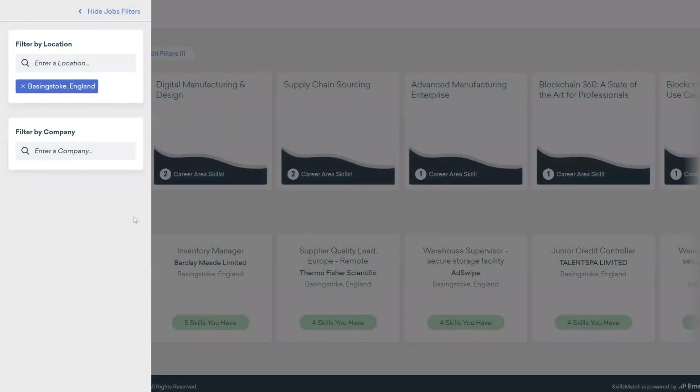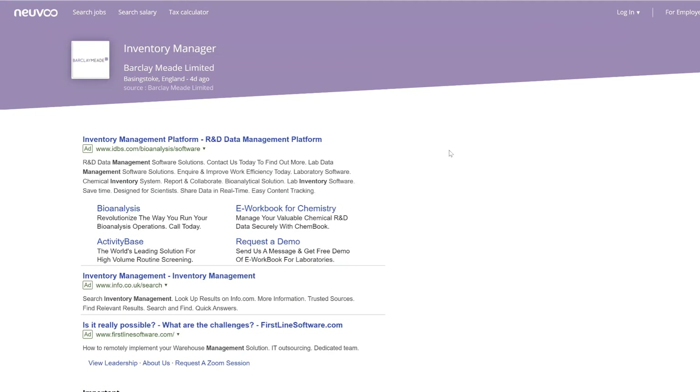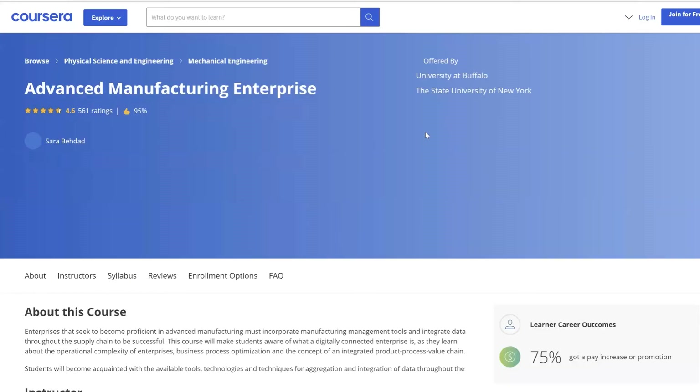From here, the advisor can click through to live job vacancies in their local area, or identify gaps in the client's skills profile that could help increase their chances of job success through recommending relevant training.